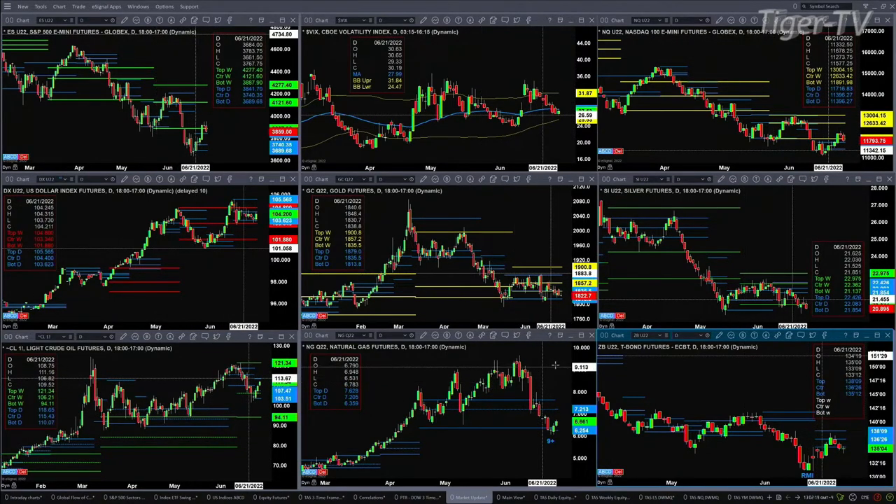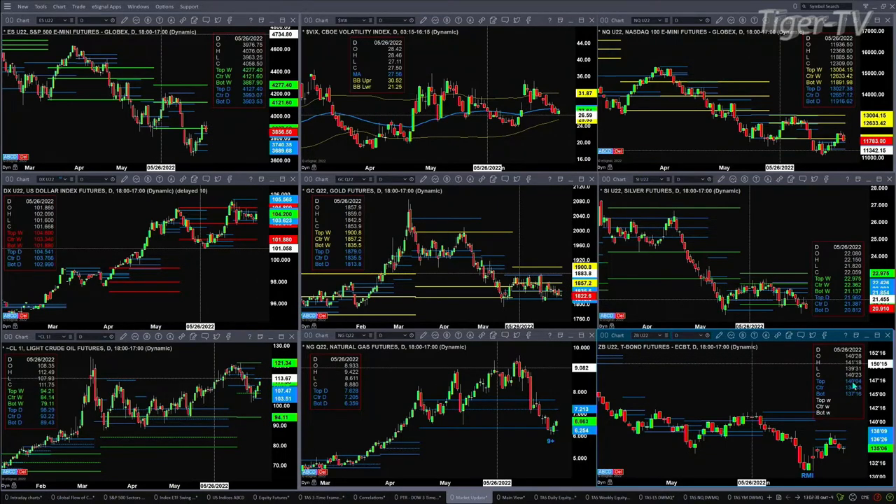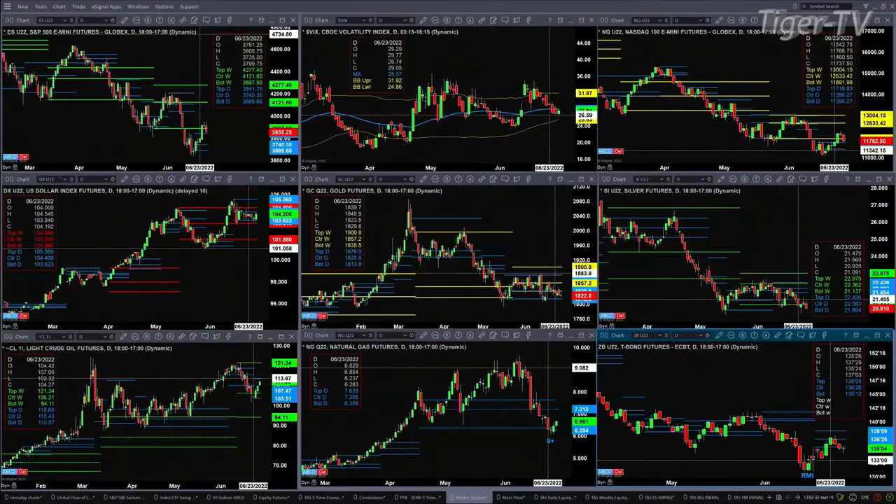Natural gas formed a TD9 count bottom — it did that on Friday. Now we've got a new profile that has formed. Likely, price will target the 7.21 level — that's the top of that new profile. The 30-year Treasury is trading below the bottom of its profile, but it hasn't tested the swing point. The swing point was generated with the indicator bottom on June the 15th.